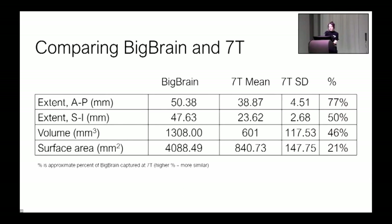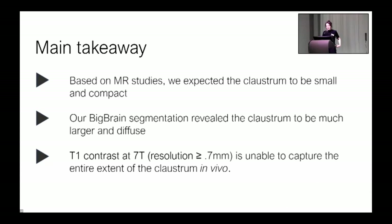Here's the same comparison of Big Brain to our 7T data, now summarizing information across all six participants. All four metrics are smaller in the 7T data than in Big Brain. Most compellingly, MRI captures only about 50% of the Big Brain's claustrum extent from top to bottom, and the MR segmentation surface area is only about 21% of Big Brain's. These results clearly endorse our suspicion that the claustrum as illuminated by Big Brain is much bigger than what is discernible from MRI. Coming from an MRI background, we expected the claustrum to be very small and compact, but Big Brain revealed it to be much larger and more diffuse — as histologists have long known.